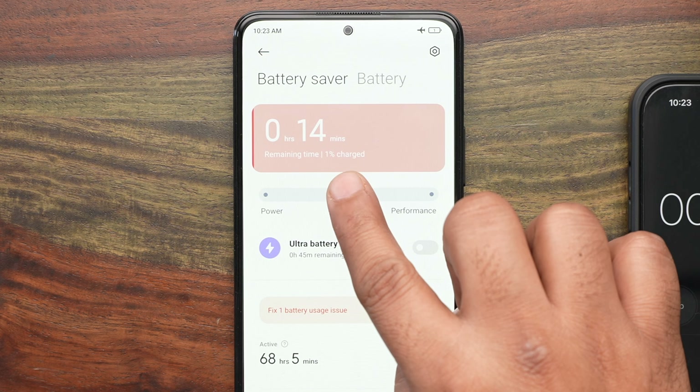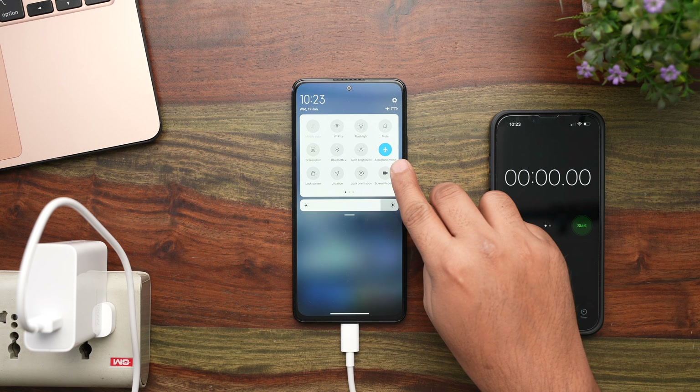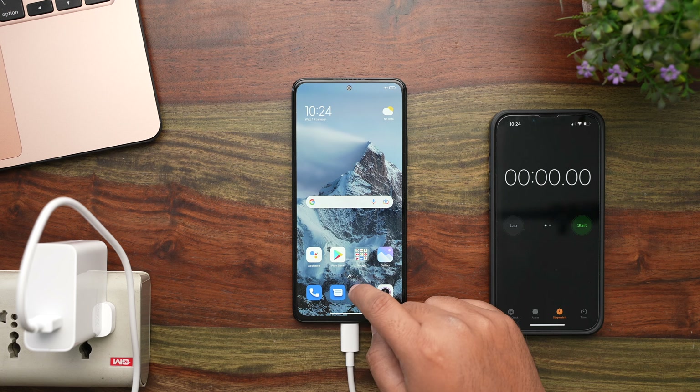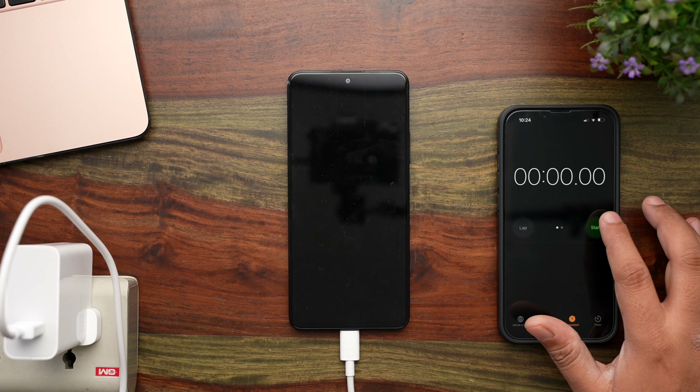The phone is at 1%. To get the best possible results and avoid interruptions, I've put it on Airplane mode, and in the battery settings, boost charging is turned on. I also don't have any apps open in the background, just the battery settings so we can monitor the charging status. If you're new to this channel, please hit the subscribe button and the bell icon. With that, let us begin this test.